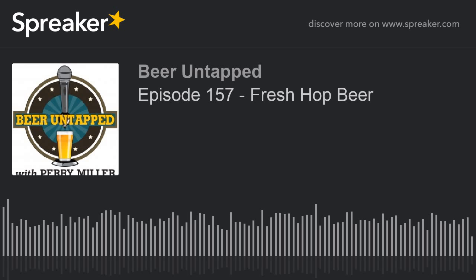Welcome to Beer Untapped with Perry Miller. If you love great beer, this is one of the best times of the year. That's because it's time for fresh hop beers. These are beers that can happen only when the hops are harvested, because the whole cone hops go straight from the vine to the wort. We harvested hops about a month back, maybe a little less.